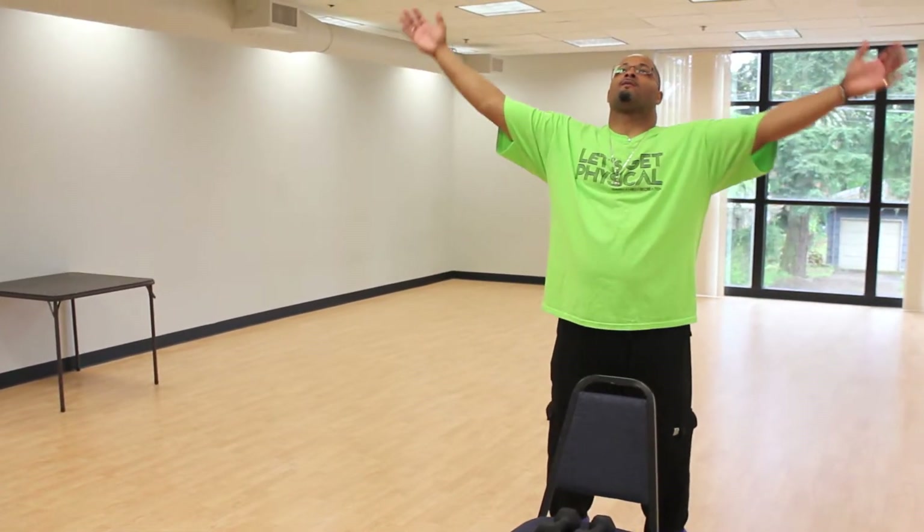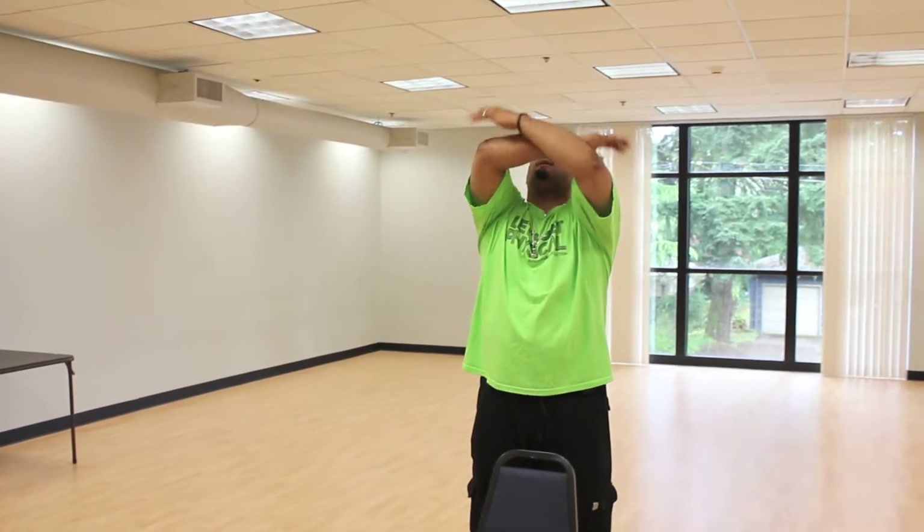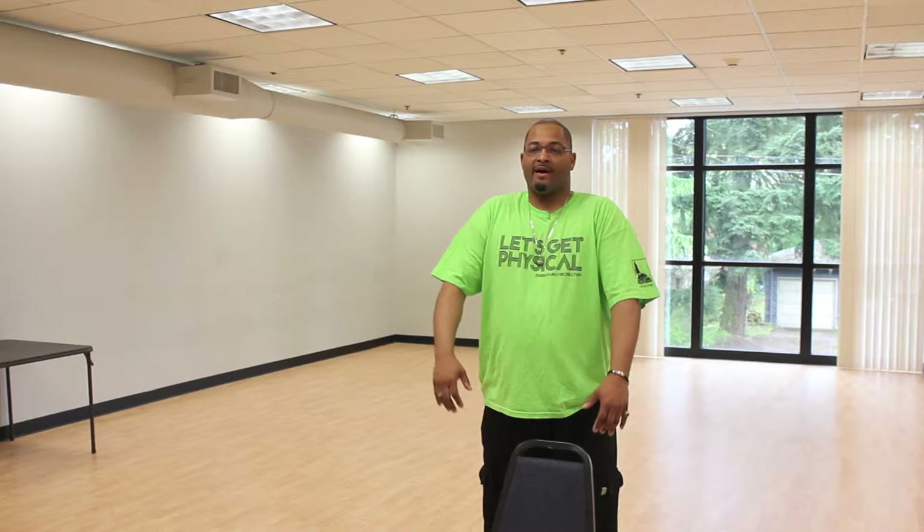Allow me to demonstrate some of the exercises with the enhanced fitness program. We always begin with stretching. We take a deep breath up and inhale and also exhale down slowly. We also do flexibility and strength training, but for the stretching we do a shoulder roll, forward and back.